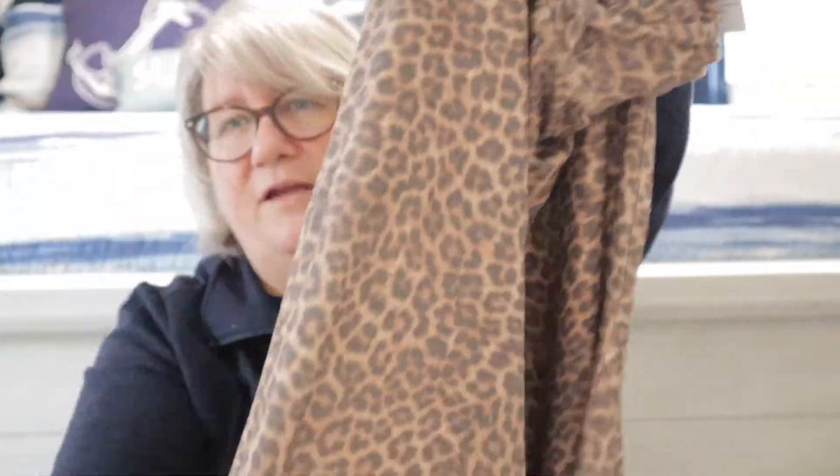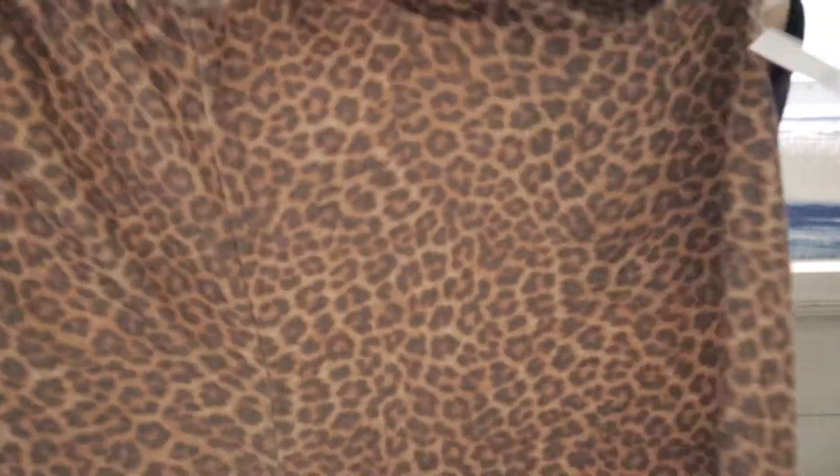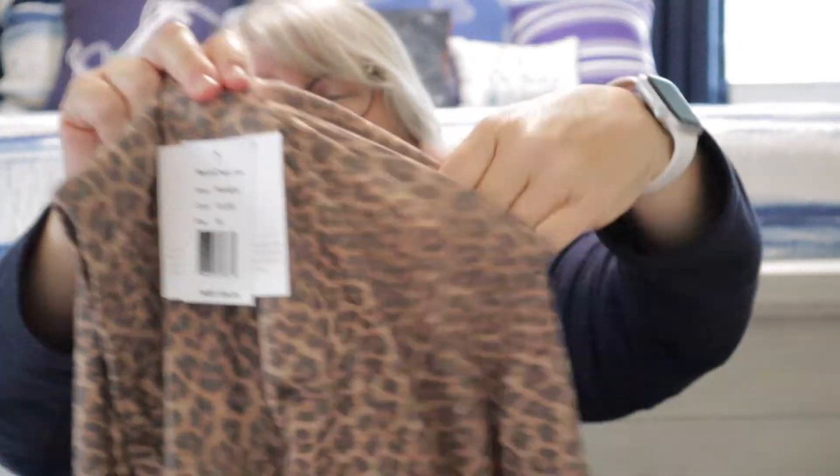Then we have these wide-leg high-waisted crop sweatpants in classic leopard by Beyond Yoga — I requested them on October 13th. They're super wide leg and very cute, with pockets. These are $98 to $99, which is a little pricey for sweatpants, but I'll try them on.